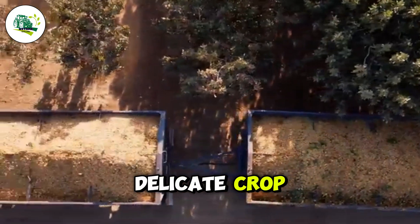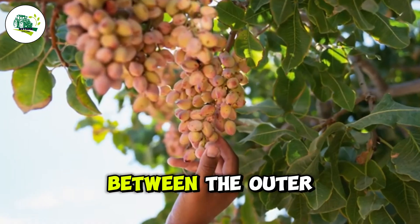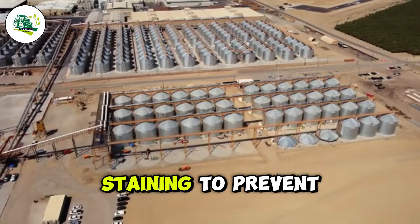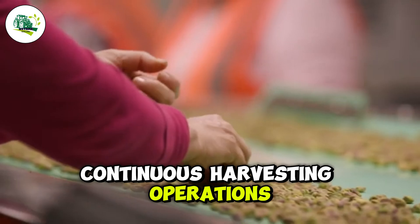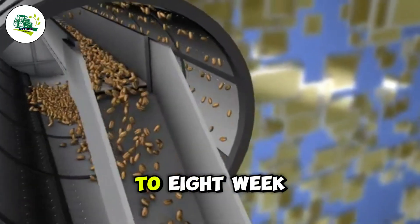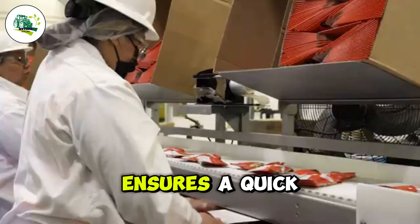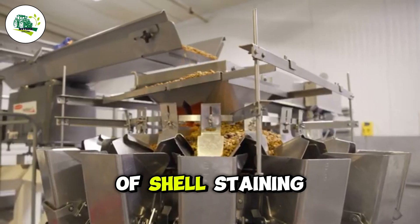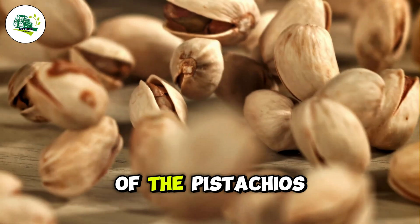Pistachios are a delicate crop, and any delay in harvesting or extended contact between the outer hull and the shell after harvest can lead to staining. To prevent this, the industry employs continuous harvesting operations 24/7 during the 6- to 8-week harvest period. This rigorous schedule ensures a quick and careful harvest, minimizing the risk of shell staining and maintaining the high quality standards and value of the pistachios.